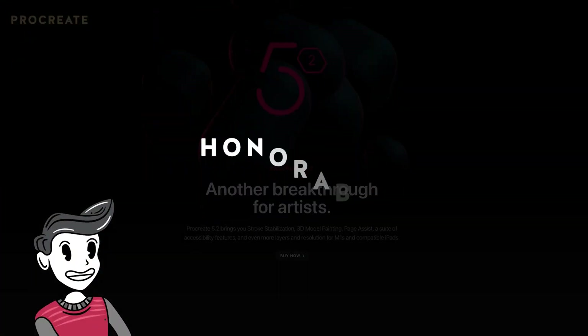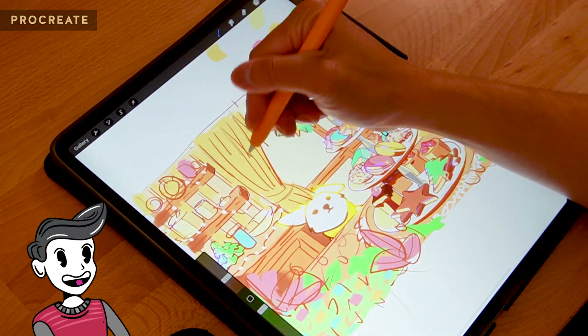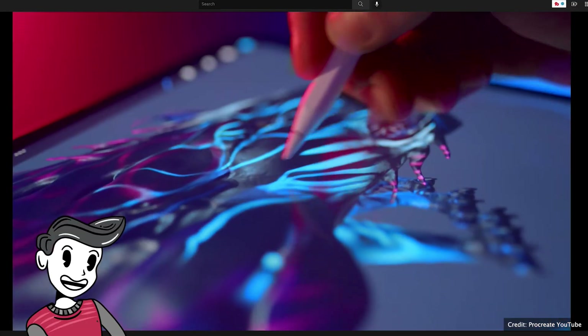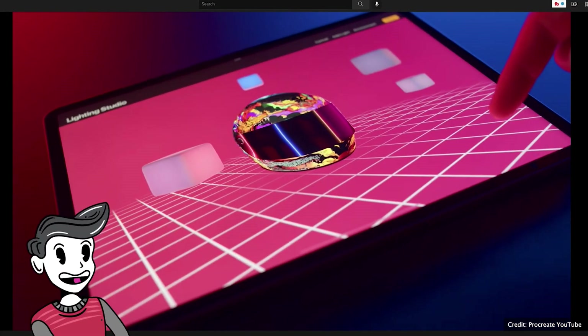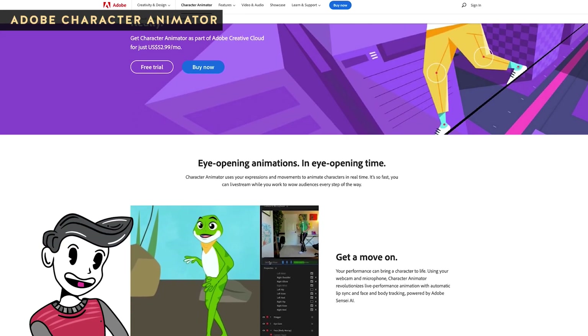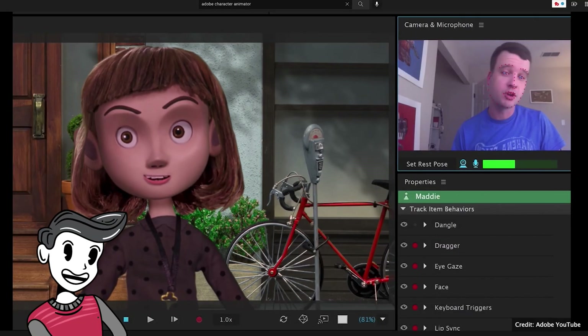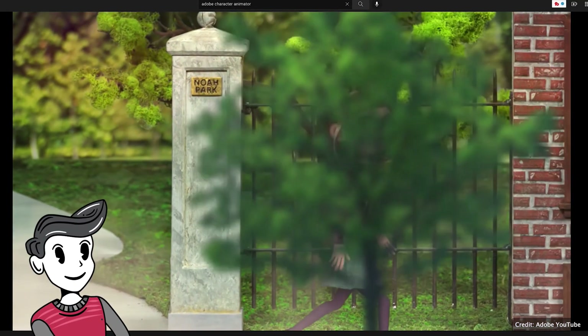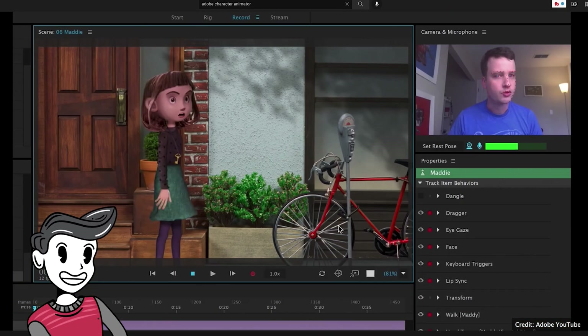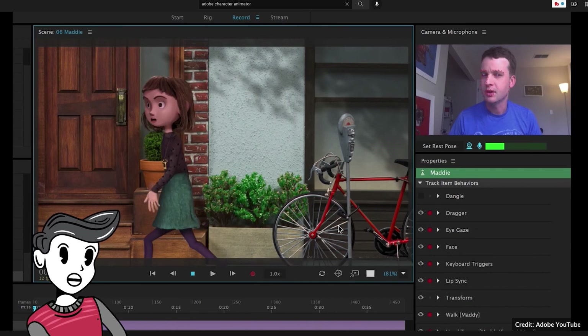Before we get to number 5, here are two honorable mentions. The first one is Procreate, which is still my favorite program on the iPad to draw with. And with the release of 5.2, there are so many more features to check out like 3D model painting. The second is Adobe Character Animator, which is actually what I'm using right now to animate this guy on screen. Character Animator is capable of motion capture animation and multi-track recording, and it supports the creation of recorded and live performances.